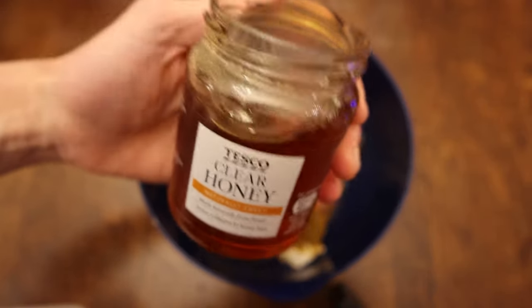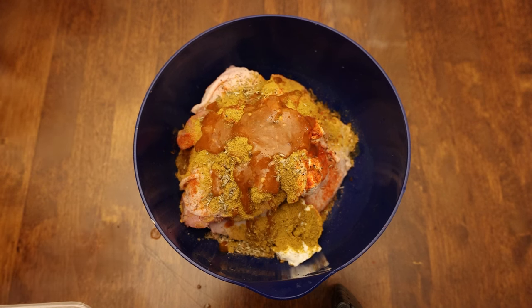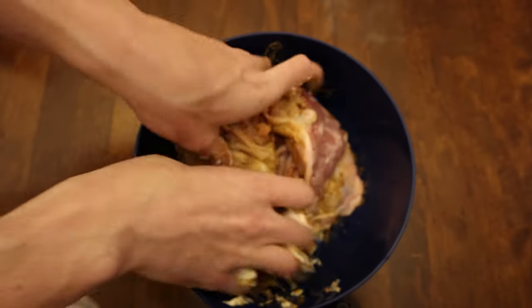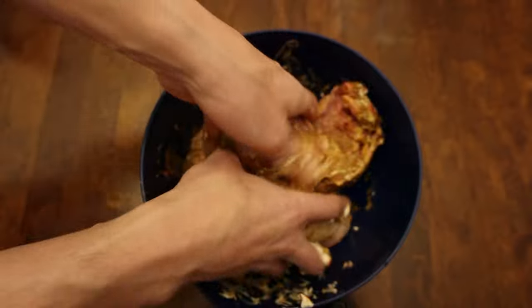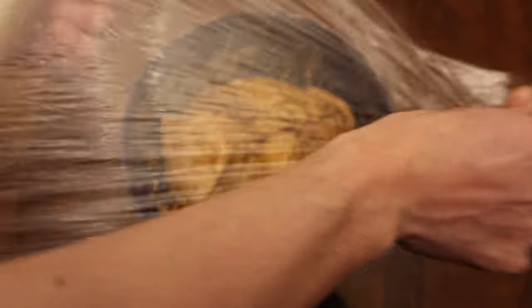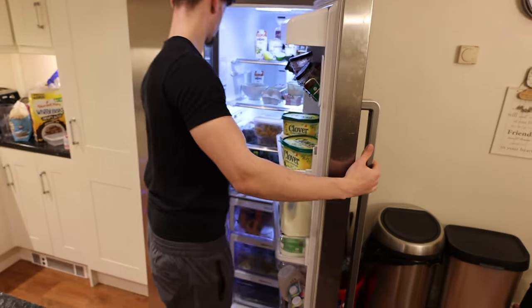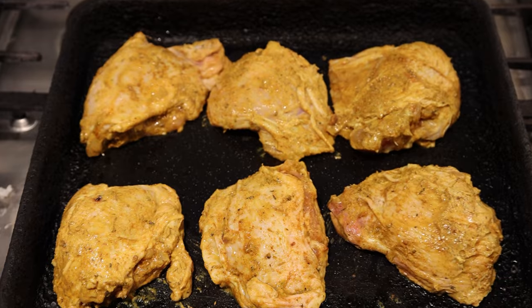If you want a more flavorsome marinade, add in dried thyme like I did, then squeeze in a lemon without getting any seeds in. You can also add a little bit of honey and some hot sauce for a kick. Once it's all in the bowl, get your hands in and mix it all together. I know it doesn't look appetizing right now but trust the process. Cover the bowl and stick it in the fridge overnight, or at least a few hours.